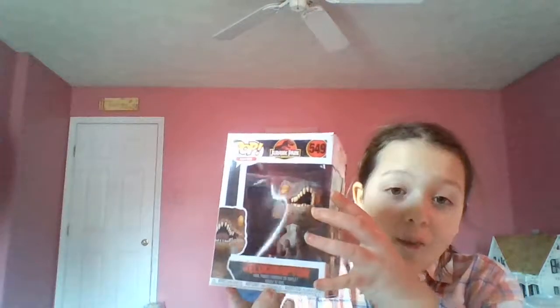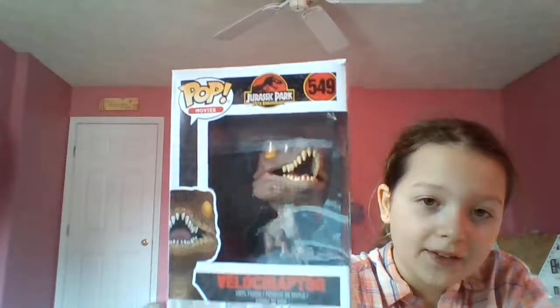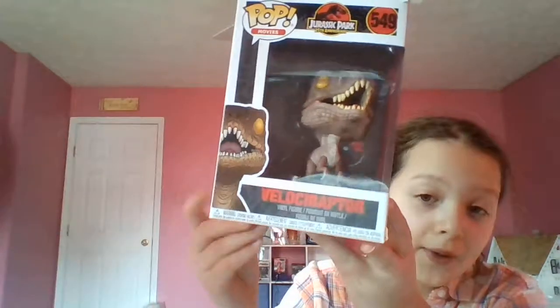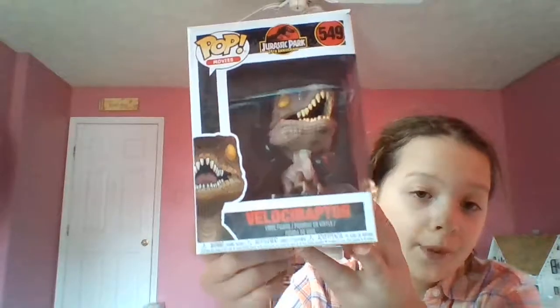So first, oh my gosh, I got the Jurassic Park Velociraptor — this is the only Jurassic Park they had left. And today all of their stuff was on clearance for the Pops, and it was like five dollars a pop. So I got this and it is awesome. Velociraptor has always been my favorite Jurassic type animal.